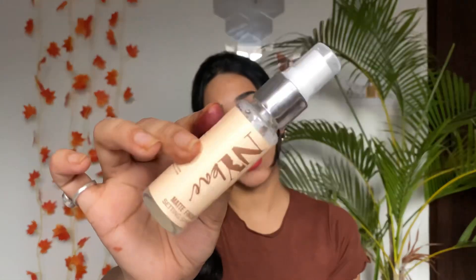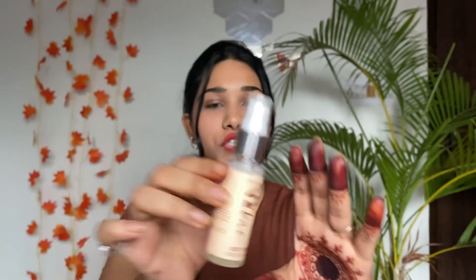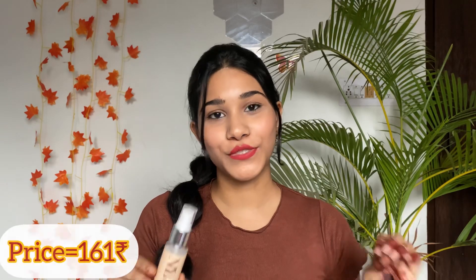In the intro I mentioned I also ordered some products from Purple. I ordered 3 products from there. My first product from Purple is the NY Bae Matte Finish Setting Spray, which gives a matte finish. The packaging is pretty simple and cute, and you get 30ml of product at the price of just 161 rupees.